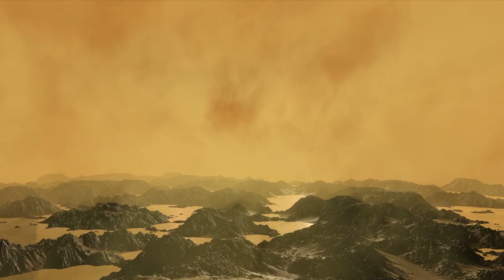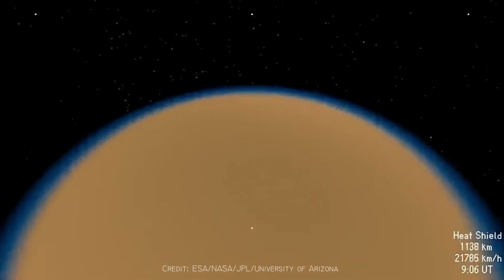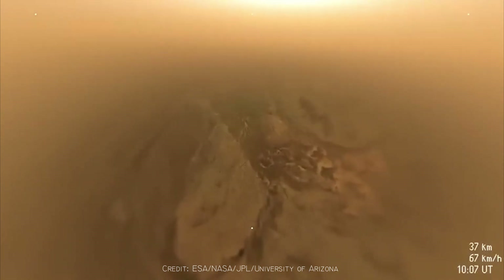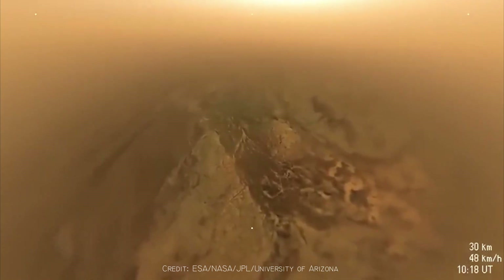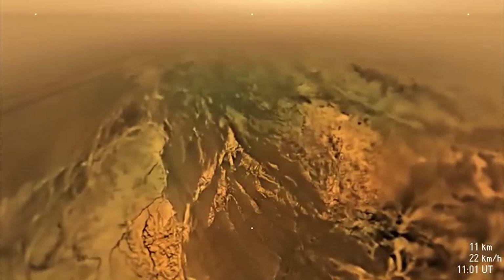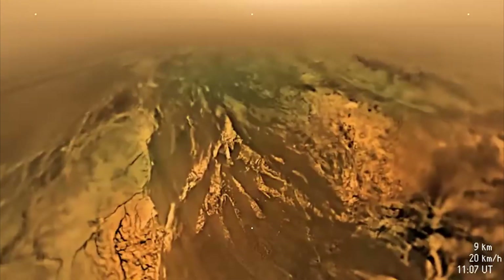As Huygens dropped through the atmosphere, it opened its parachute and began capturing images. This video shows what it saw during its 2 hour and 27 minute descent through Titan's thick orange haze. At first, only an orange-brown blur was visible, but as the probe fell lower, the clouds began to thin. Around 50 kilometers above the ground, features on the surface started to appear. A dark valley became visible between bright, mountainous regions. Dark lines were seen beyond the hills, part of a large field of sand dunes that stretch across Titan.